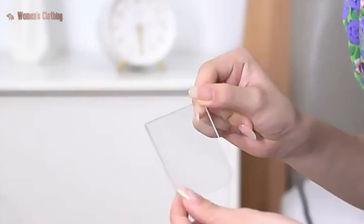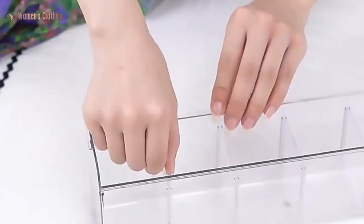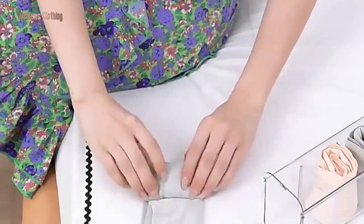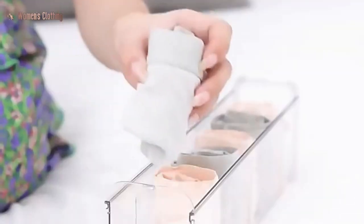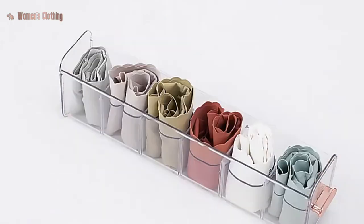The self-adhesive design means you can easily install the storage box on any wall in your closet or bedroom, freeing up valuable drawer or shelf space. Plus, the adhesive is strong enough to hold the storage box securely in place, but can easily be removed without leaving any residue or damage.